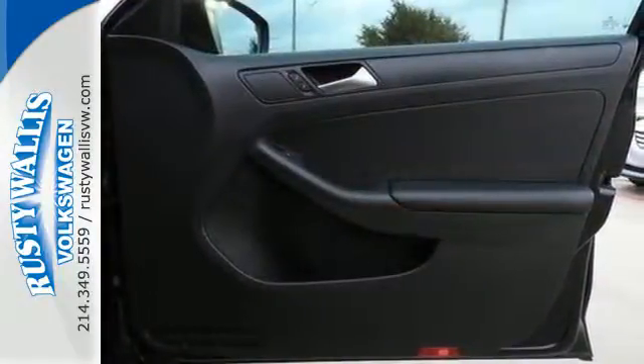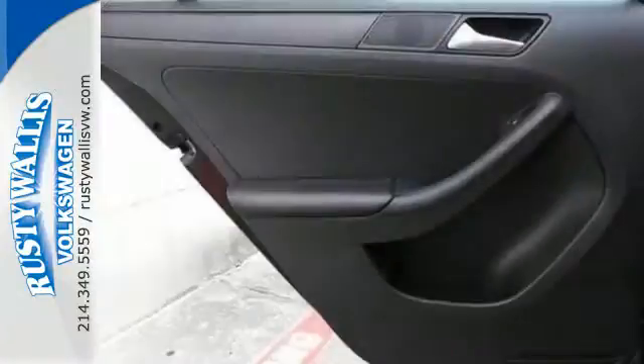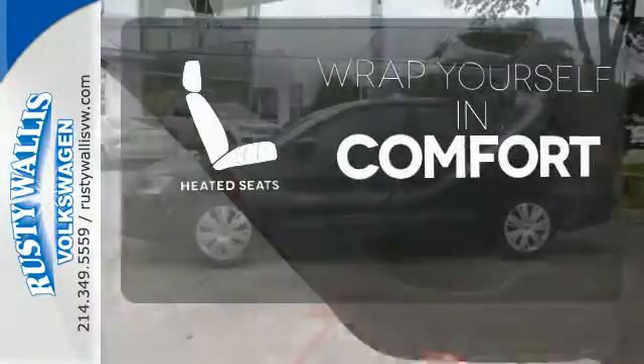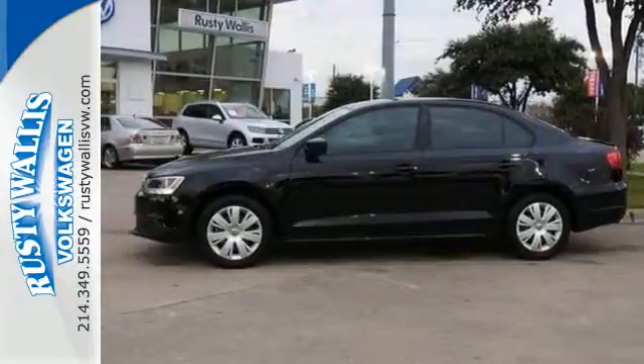It also has a tilt and telescopic steering wheel, variably intermittent wipers, and anti-lock brakes. Warn off the chills with the heated seats. Come see this Jetta today.